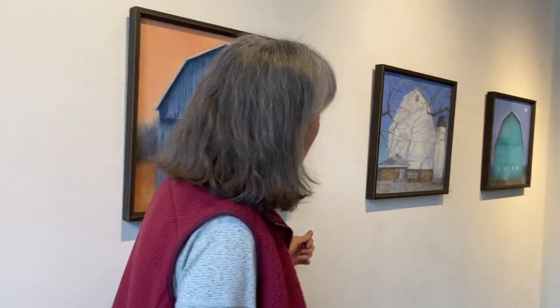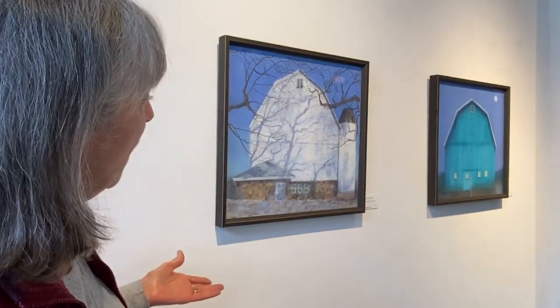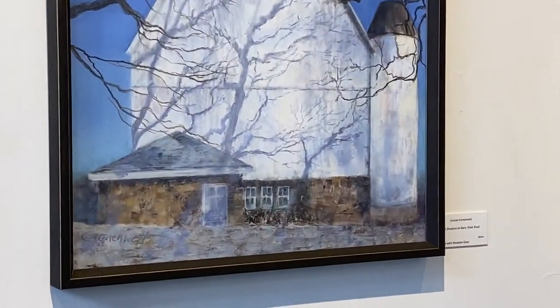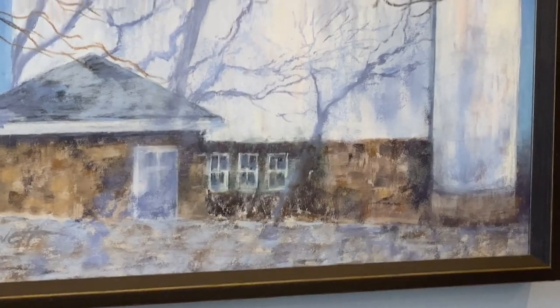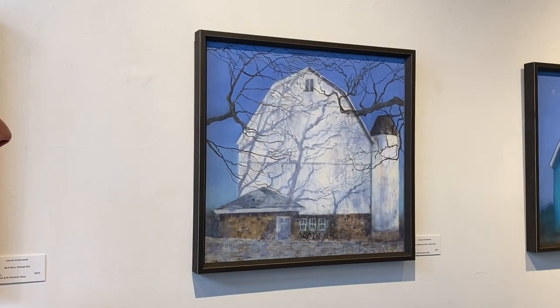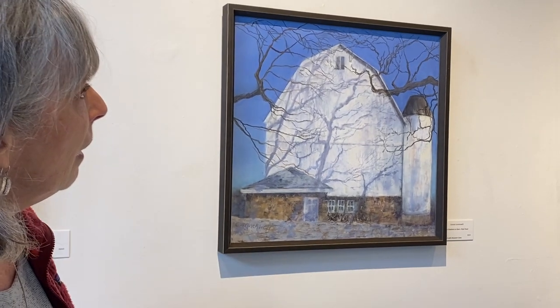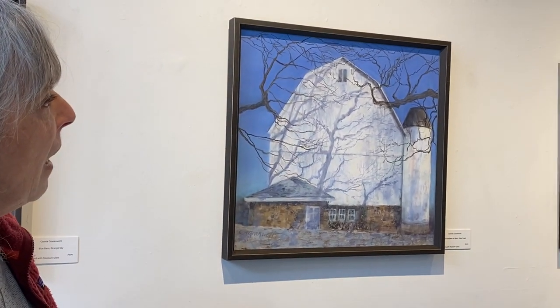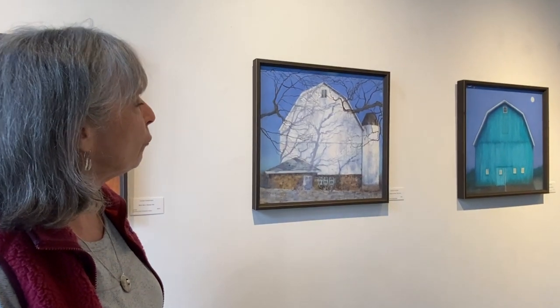This one is a barn out on Riker Road. It's owned by a guy who said it was built in the 1900s from the timbers of a barn that had previously been there. It's just a beautiful structure with these field stones, and partly of course what drew me to it were the tree shadows.